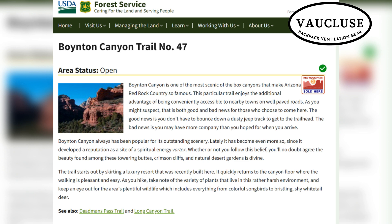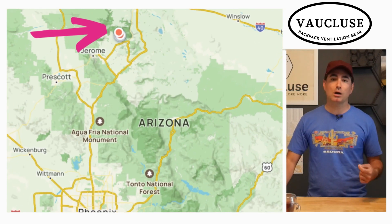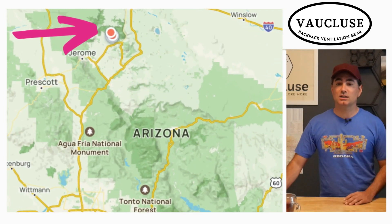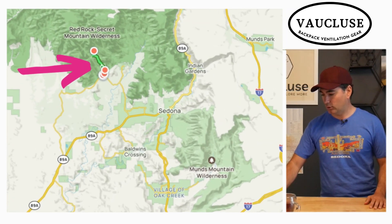I'm going to be showing you my AllTrails maps — the link is going to be right below. I'm also going to be providing my Strava recording of the trail. The link is going to be right below so you can easily access where I'm going on your own.